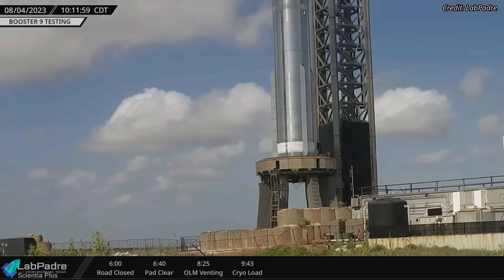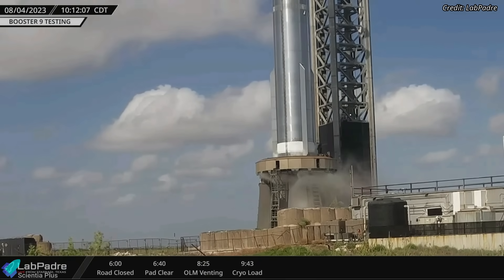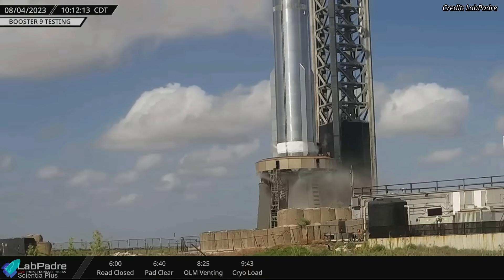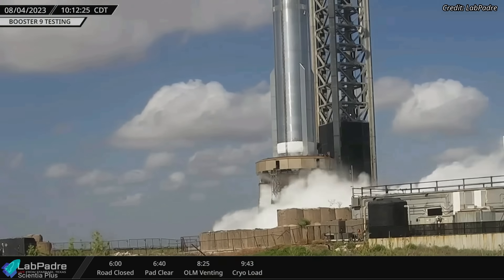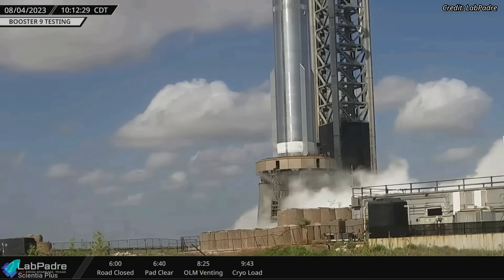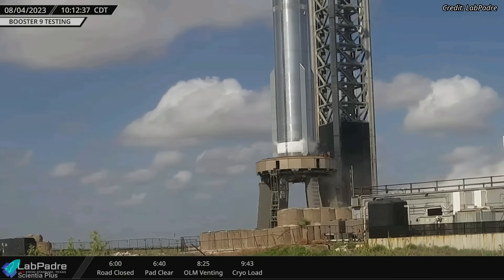The fire extinguisher and detonation suppression system, or FireX, designed to purge the orbital launch mount with high-pressure nitrogen gas and water, was activated next. Finally, the spin-prime test was conducted, where the engine's liquid oxygen turbopump is spun up to operating speeds and liquid oxygen is flowed through it, effectively ensuring that the engine oxygen pumps work as expected.